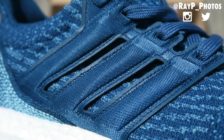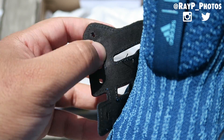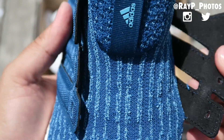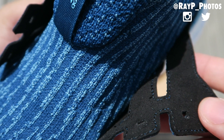Going into the details of the shoe — starting at the cage, which actually moves away from the plastic rubber used on 3.0s to a silky smooth mesh on the outside that kind of looks like satin. And then on the inside, it's actually suede, so it feels really, really soft. And once you put it on, it feels even better.